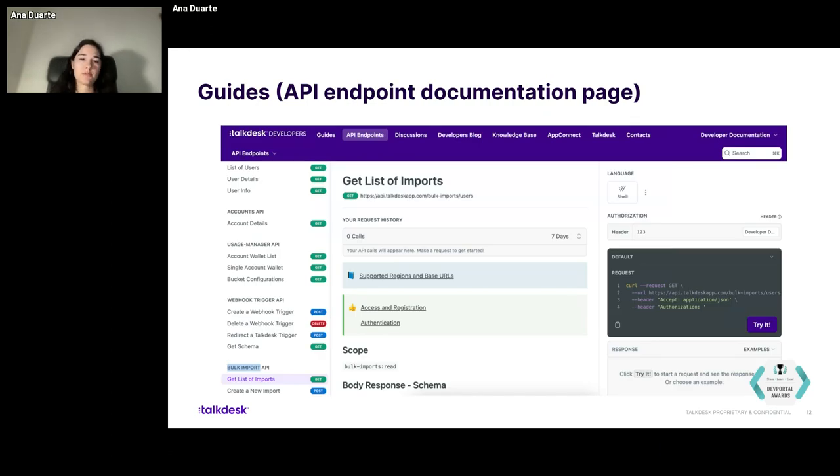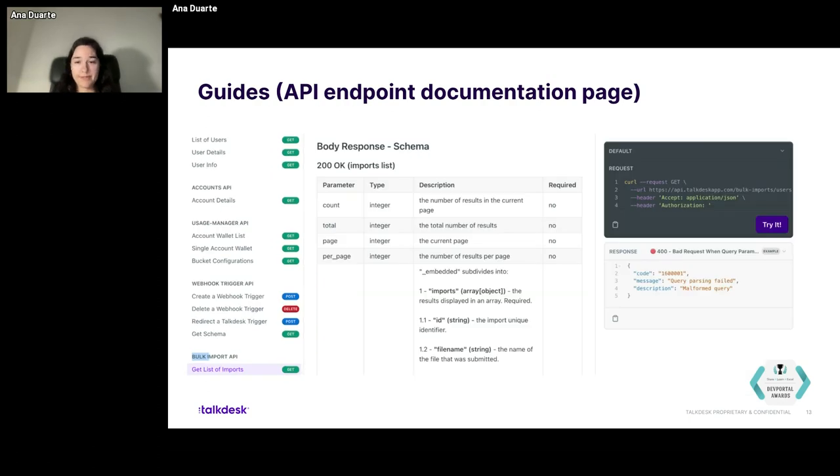It's the same strategy — always the same structure for all endpoint pages. You can see here it's super technical: you have code snippets, scopes, body schemas, all kinds of technical information, and responses. So this is for when you actually intend to use this API or this endpoint, and you are a developer who wants to use it.